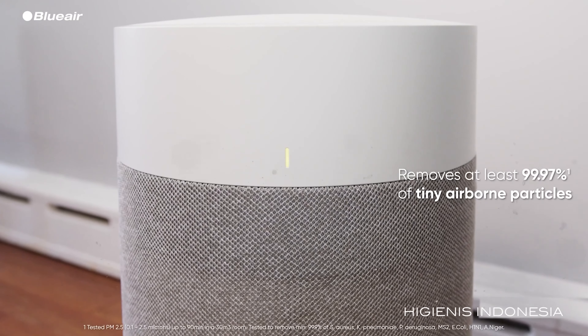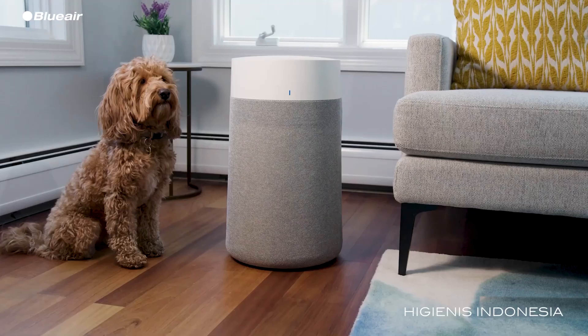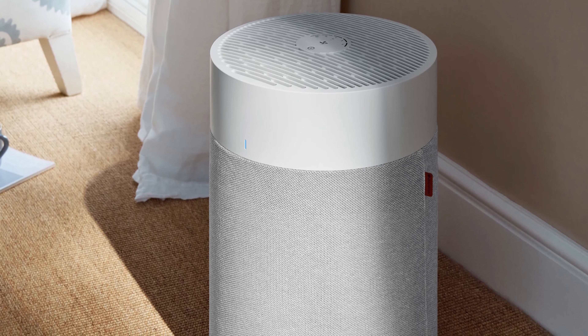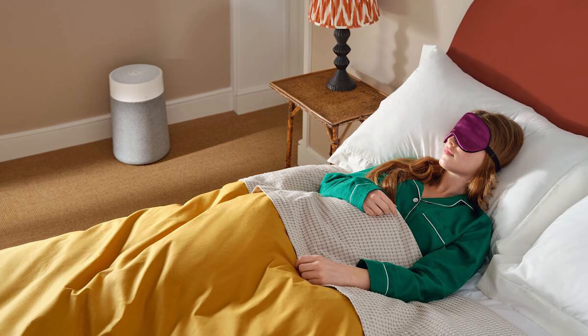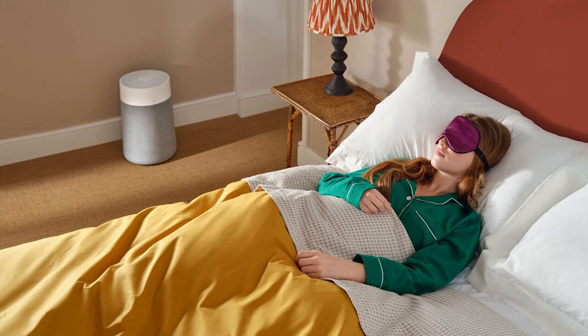This performance not only showcases its efficiency but also its standout capability in quick air purification. Notably, the 311i Max also excelled in energy efficiency, ranking as the second best in its category, and operated with minimal noise, peaking at just 46.1 decibels at its highest setting — making it a whisper-quiet companion in your space.